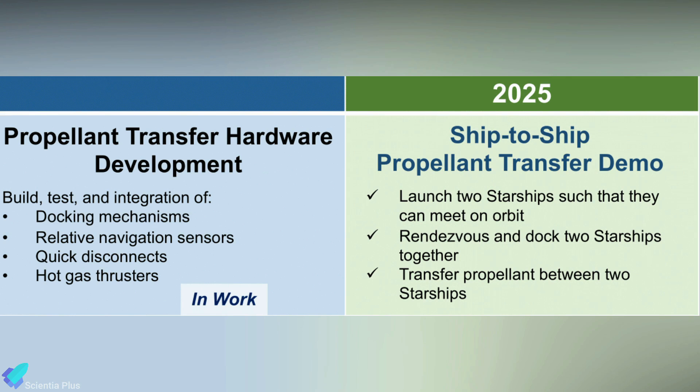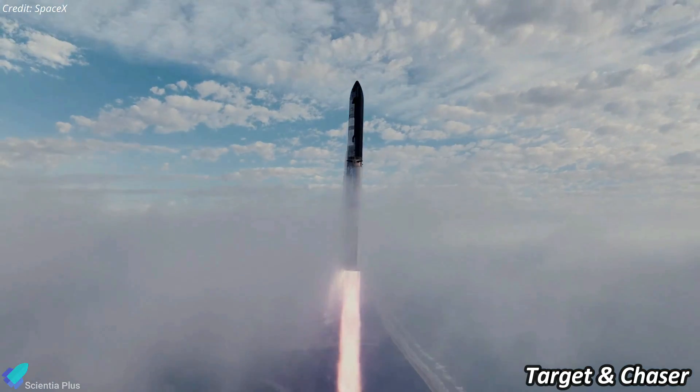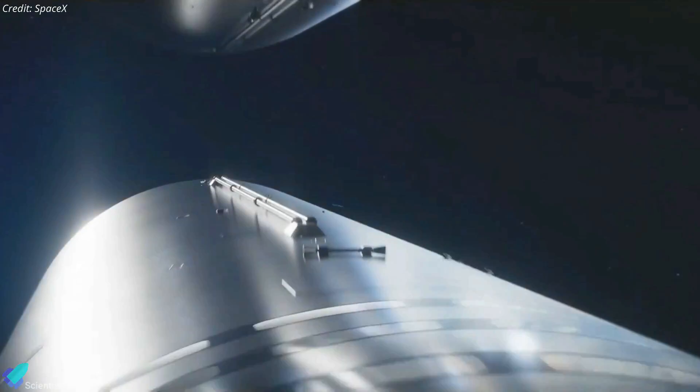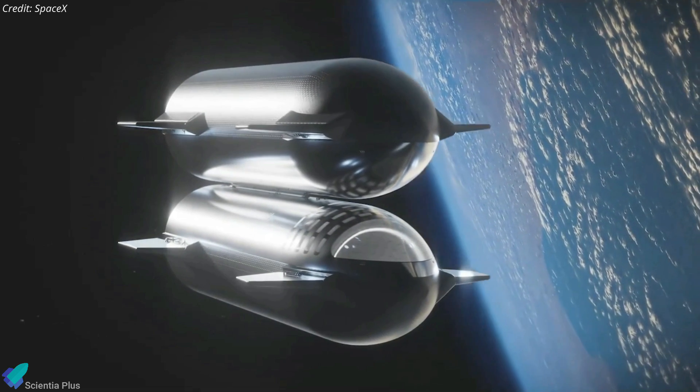SpaceX is presently focused on developing docking mechanisms, navigation, disconnects, and hot gas thrusters — all crucial steps before conducting the ship-to-ship propellant transfer demo scheduled for 2025. During the demo mission, SpaceX plans to launch two Starship full stacks from Starbase: the Target and the Chaser. The Target ship would launch first and enter orbit, then the Chaser ship would launch to catch up. The two ships will autonomously dock belly-to-belly as they fly a couple hundred kilometers above the Earth.